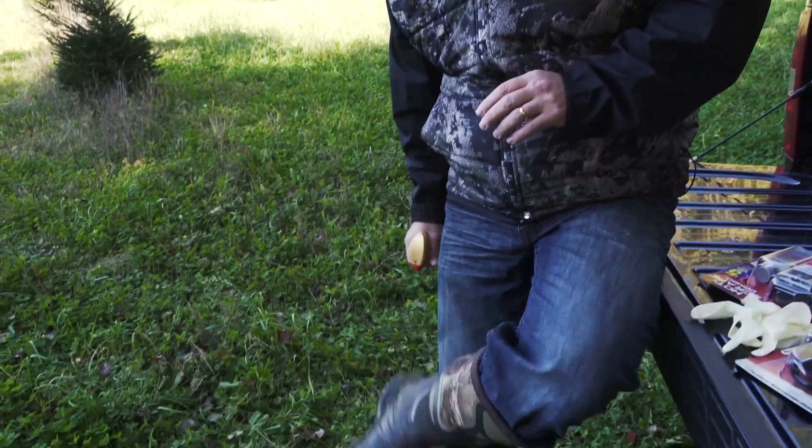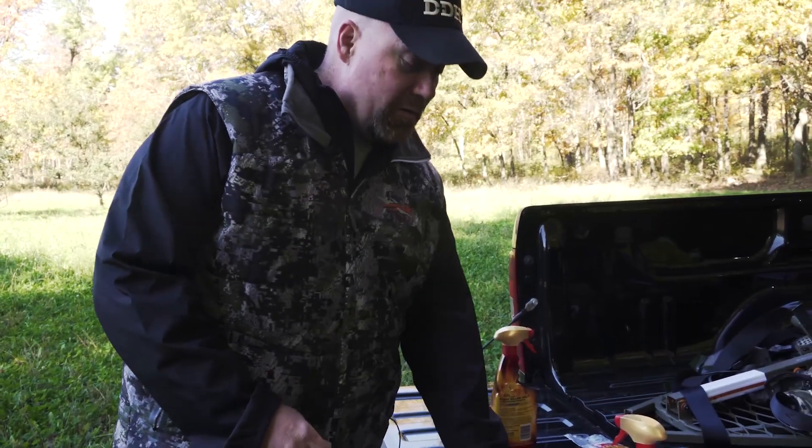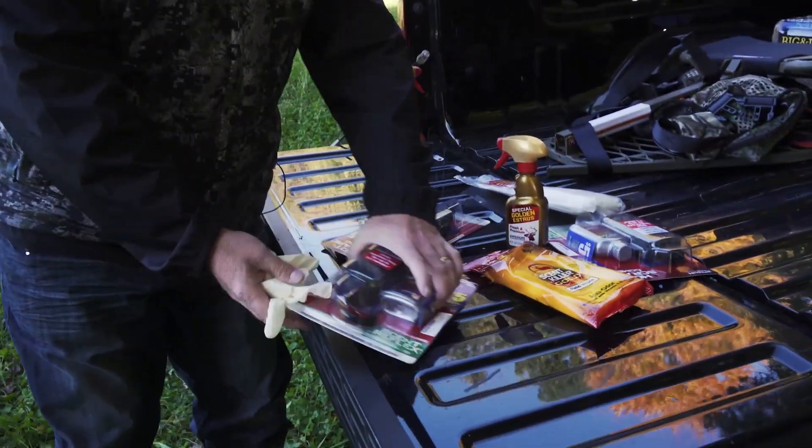Whitetails live and die by their noses. As a hunter, you can take advantage of this. It starts with a total scent control approach and ends with using deer scents to your advantage.